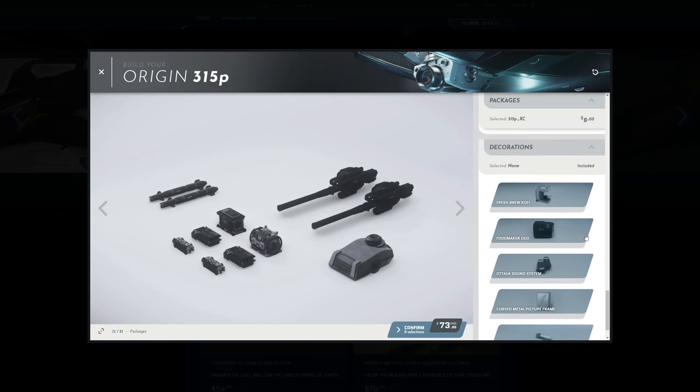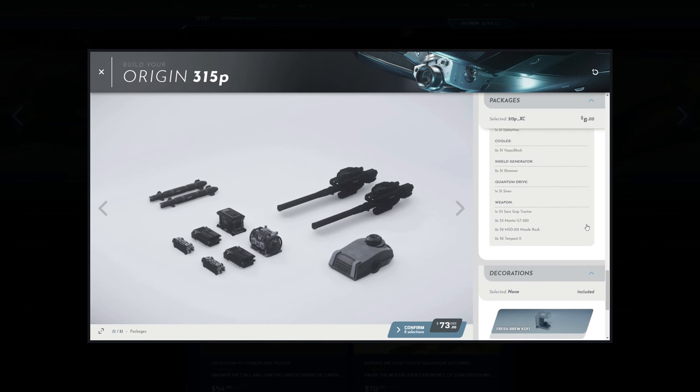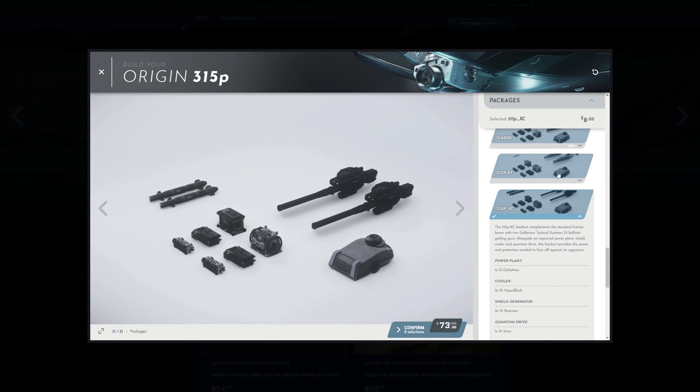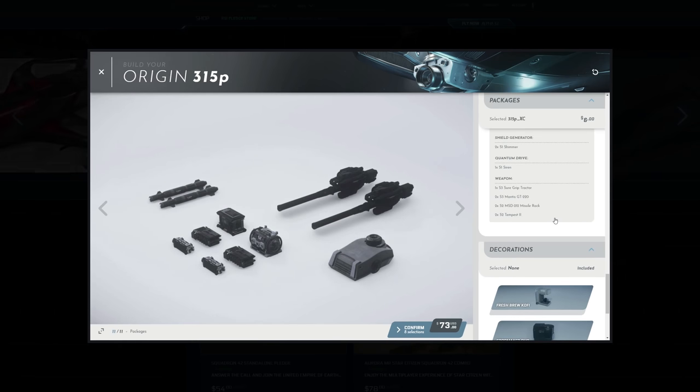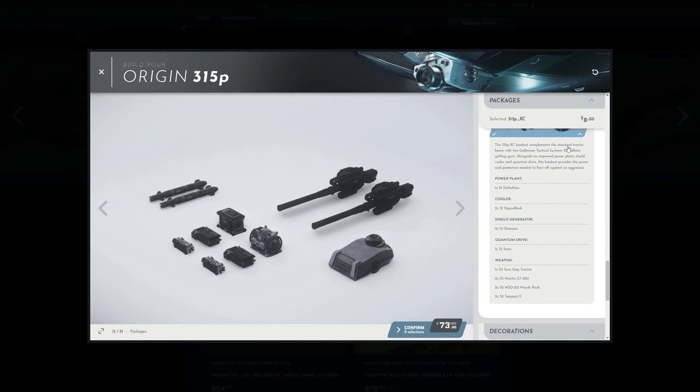That was a bit more of a ramble than anything else at the end! I'm interested to know your thoughts on the 300 series. Do you like any of them? Do you prefer something else like the Avenger Titan or Arrow, or even something entirely different? Do you already own one and love how amazing they look, or do you hate the Origin brand? Whatever your opinions, I'd love to hear from you in the comments below.